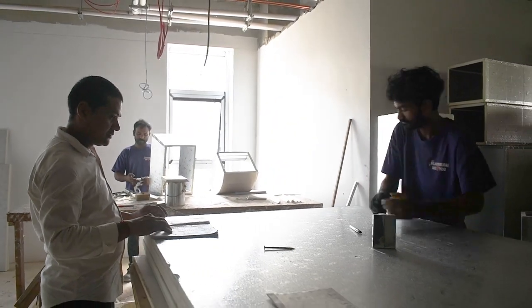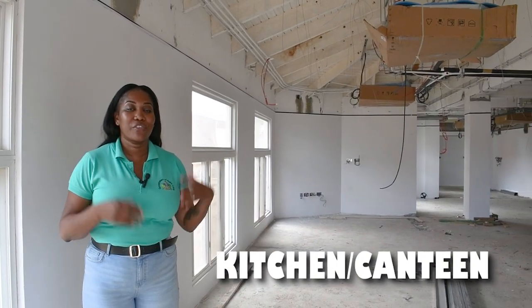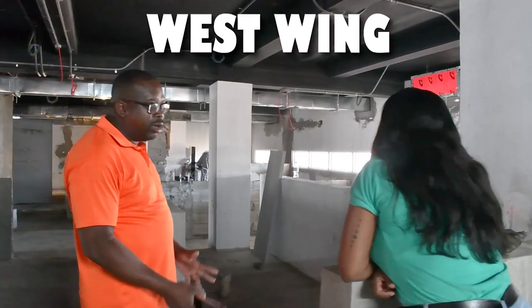So you have witnessed another site visit here at the Saint Jude Hospital reconstruction project, and I'm sure judging from what you've seen today, you've seen the improvements from our last site visit.